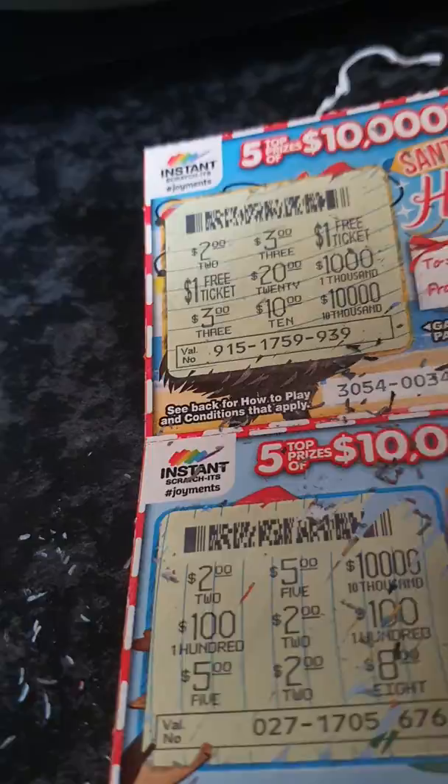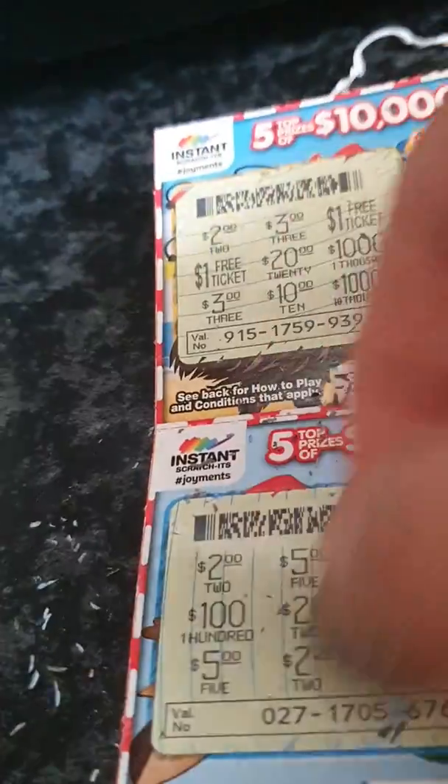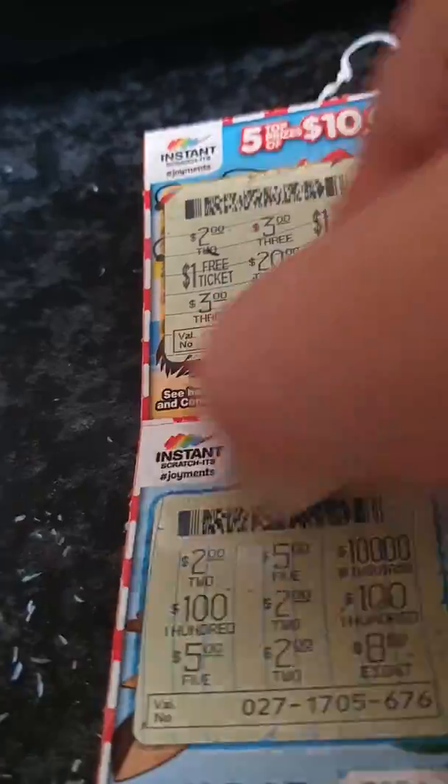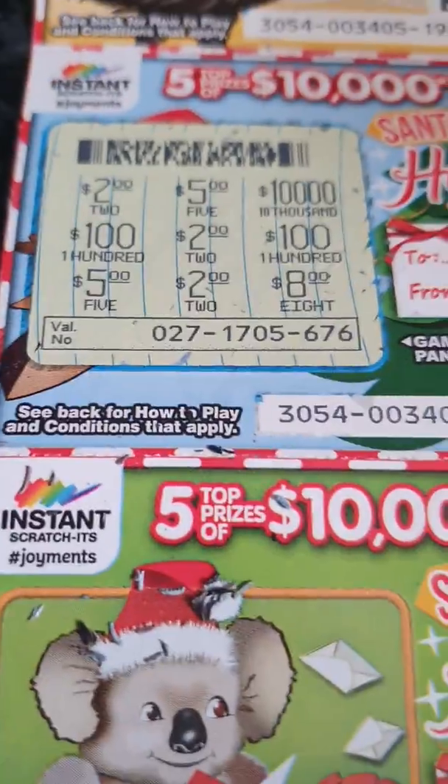And we have a two dollar winner — two dollars! Bonus point to you if you can name the movie that came from. So we won two bucks on that one.